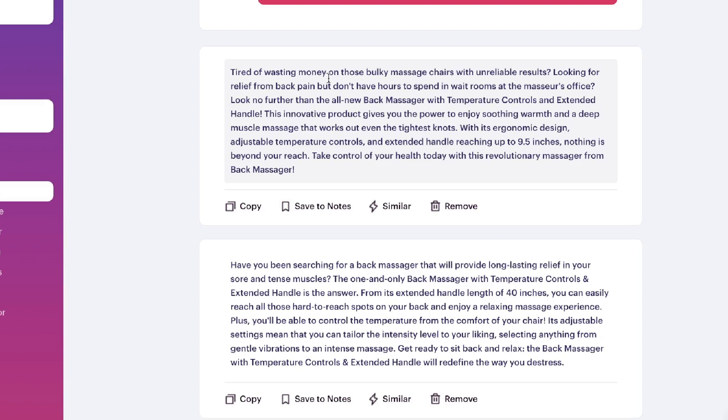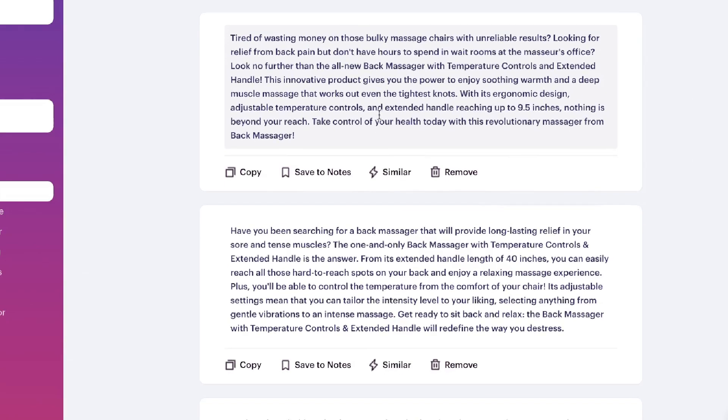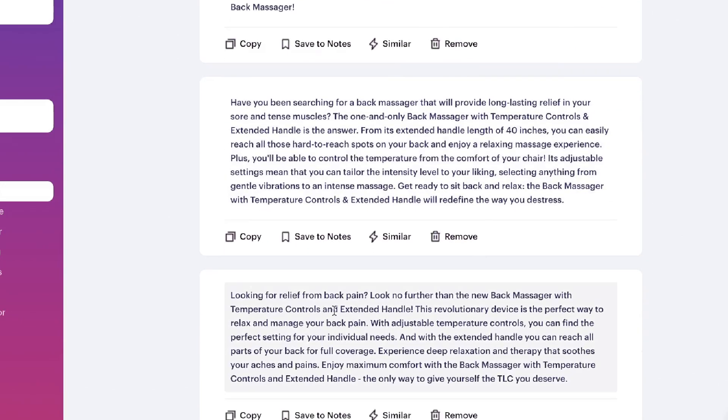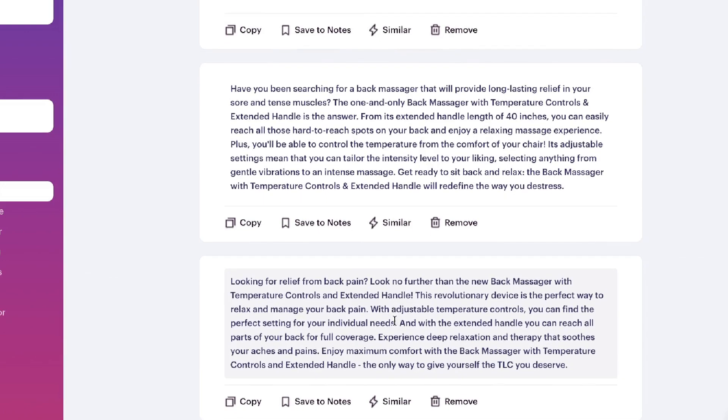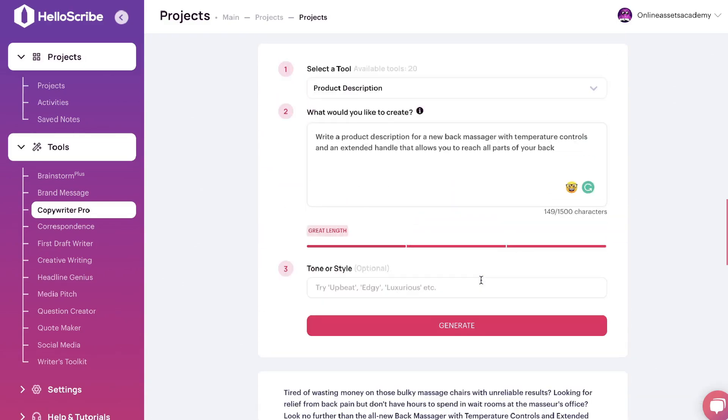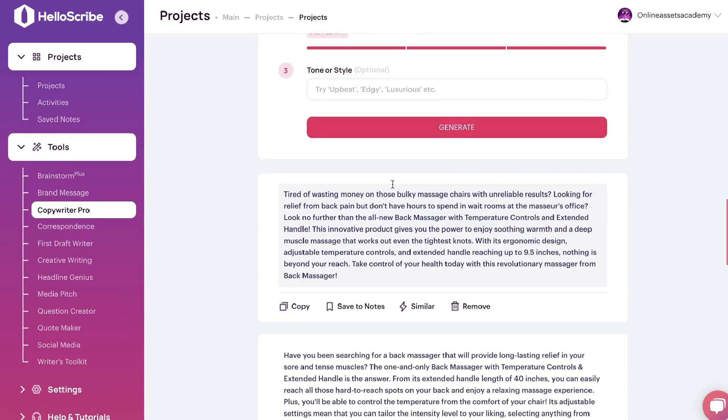These are the outputs we got back: 'Tired of wasting money on those bulky massage chairs with unreliable results? Looking for relief from back pain but don't have hours to spend at the masseuse's office? Look no further.' Another variation: 'Looking for relief from back pain? Look no further — the new back massager with temperature controls and extended handle...' These are all actually pretty decent product descriptions. Whichever one you like best, just go ahead and copy it to use in your marketing.